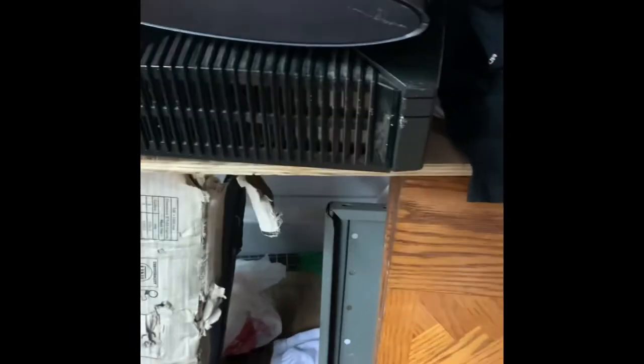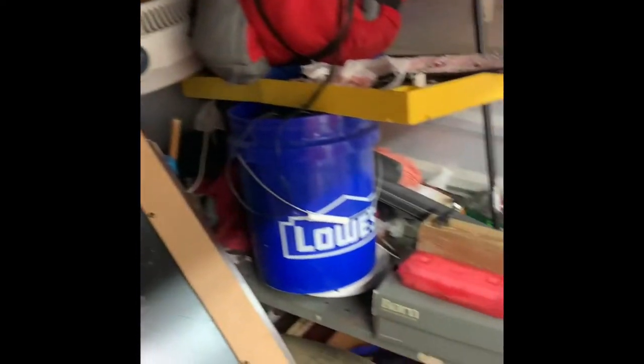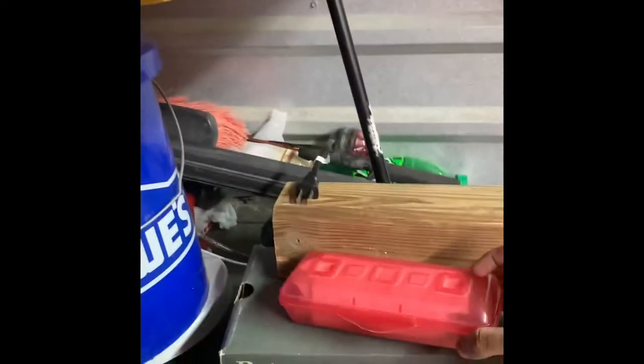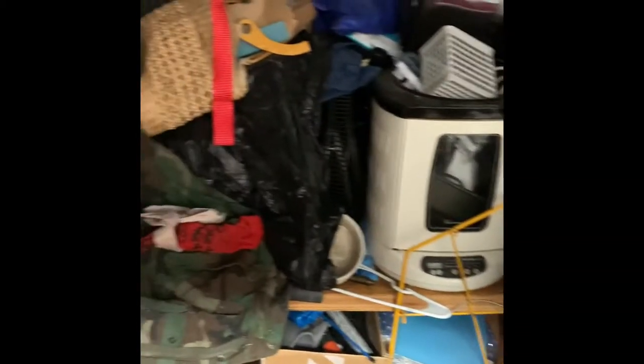PlayStation 3, original Xbox - this is like an 8x8 packed to the brim. The guy was a drug addict, got a crack pipe in here, so we'll see what else. I'll be back if I find anything else interesting.